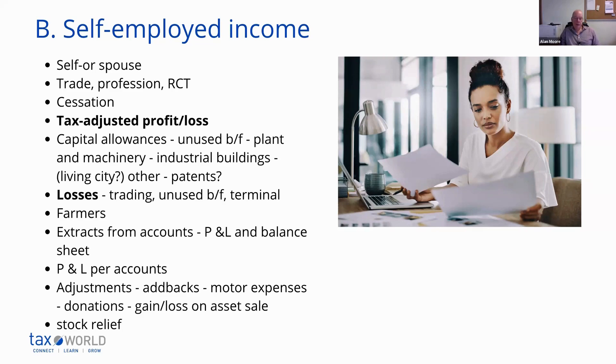You can also get capital allowances for industrial buildings — for example, a factory that's actually used to make products — as well as for patents, and also for commercial properties within the Living City Initiative areas, which also carry capital allowances.